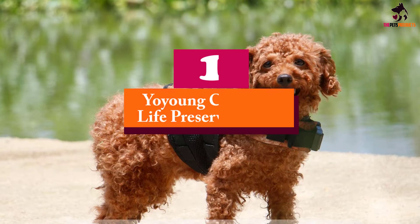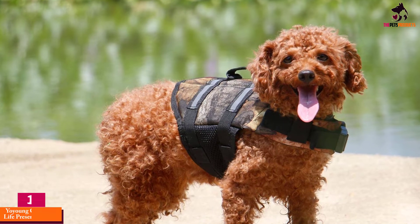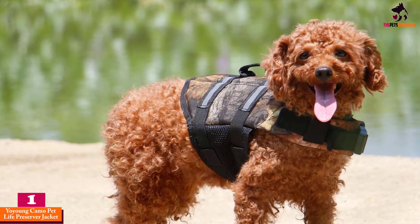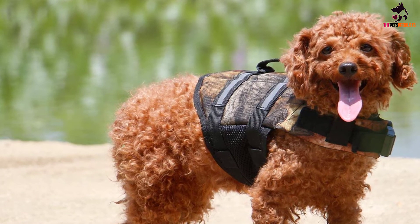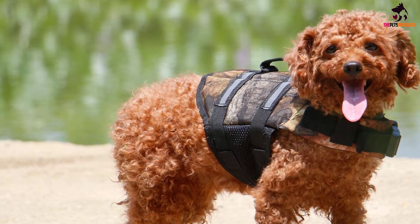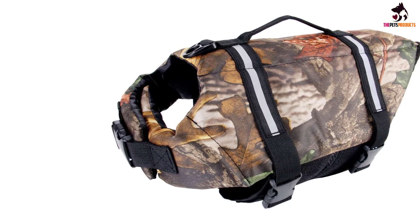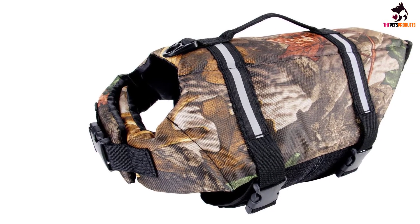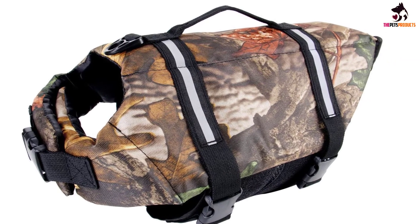And finally at number 1, we have the Yo Young Camo Pet Life Preserver Jacket. This is more than just a vest for your dog. This Camo Pet Life Preserver Jacket is a wonderfully designed life jacket that you shouldn't be without, especially if you're taking your pup anywhere near a body of water. Not only does the life jacket have a rescue handle that allows you to simply pick your dog up if you need to, but the straps of the design also fully encase your dog.